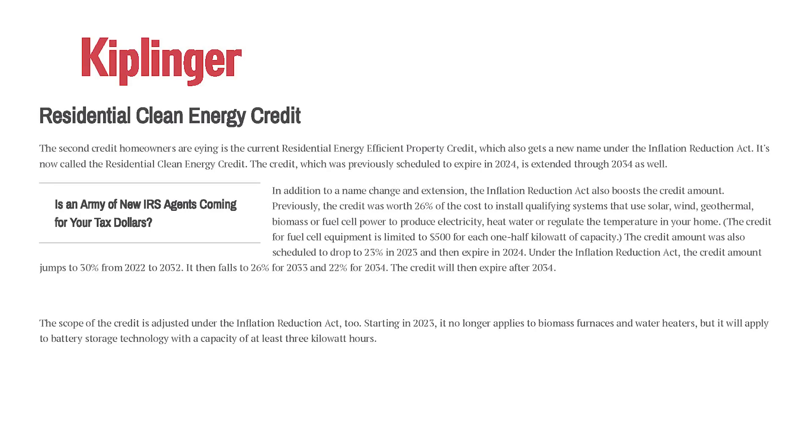This credit has been for the cost of installing qualifying systems that use solar, wind, geothermal, biomass, or fuel cell power to produce electricity, heat water, or regulate the temperature in your home. There are some things that are no longer covered starting in 2023 — it won't apply to any biomass furnaces or water heaters — but now they're going to add battery storage technology.